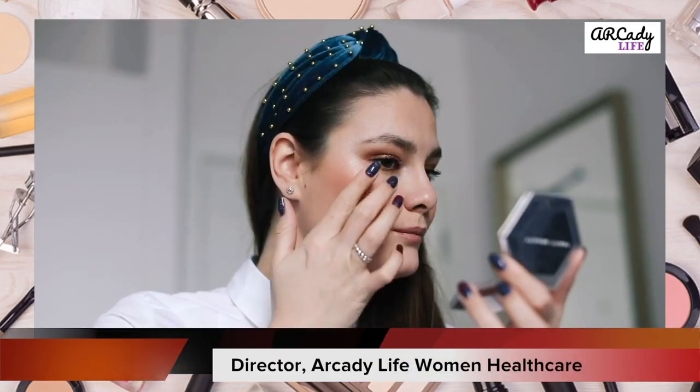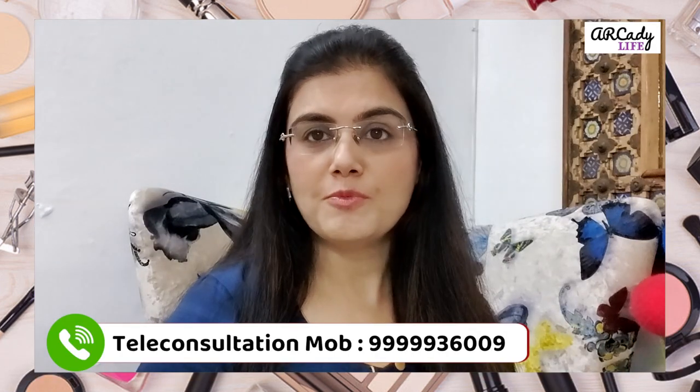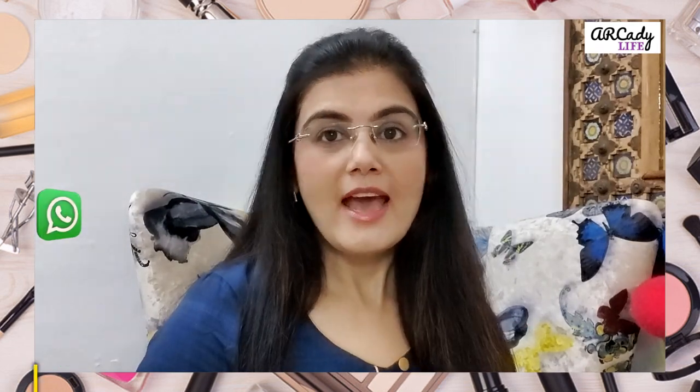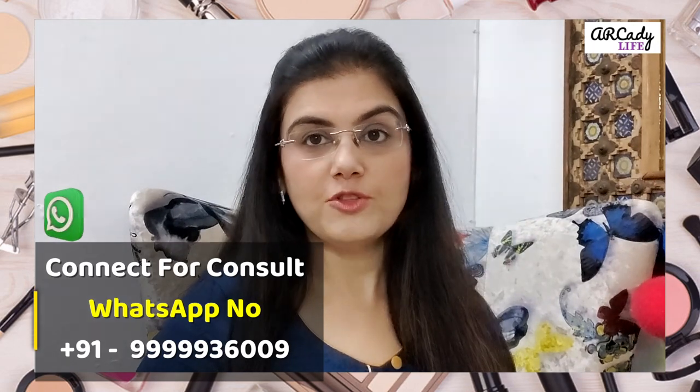Are you aware of the side effects of the makeup and cosmetics that you use? This video is in particular for those for whom makeup is a part of the daily regime. Makeup adds to the beauty, highlights the features, hides the blemishes and flaws, and boosts our self-confidence — yet there are side effects to the cosmetics that we use.